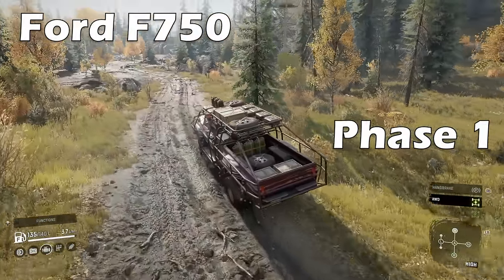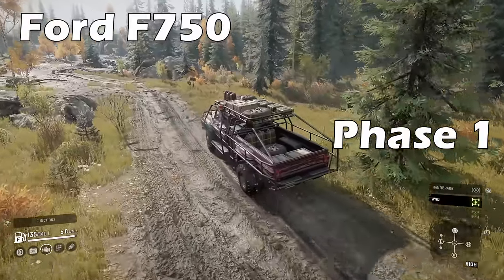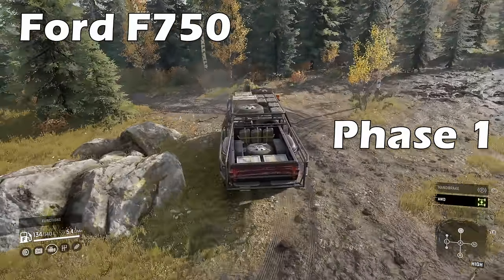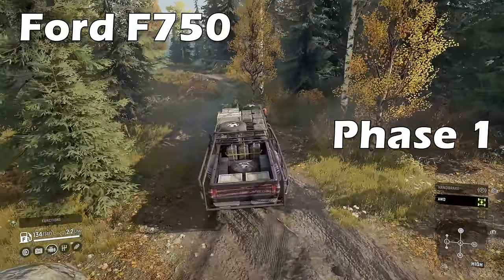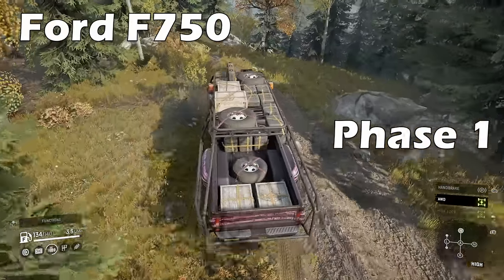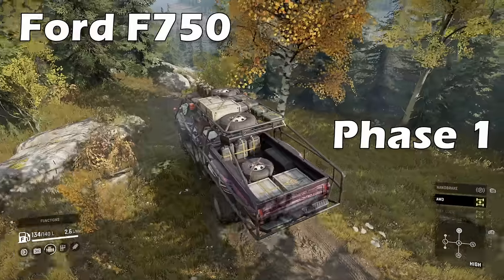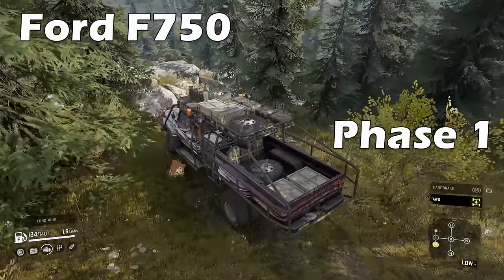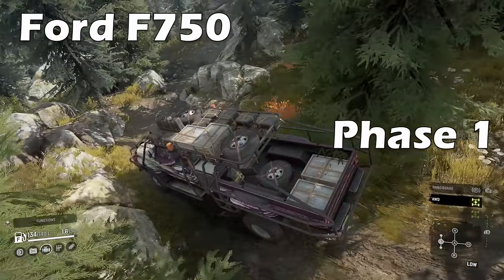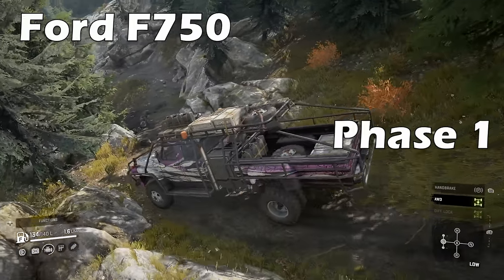The truck handles well and providing conditions aren't too dire it will get through muddy ground okay. If you aren't wanting the mobile garage function then you can use this truck as a loader as it is one of the very few scouts to have a crane option available. However be careful as the truck is very light so only use the crane when immediately next to cargo and the truck that needs loading — but this can be super useful in a tight rescue spot.